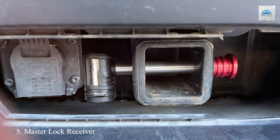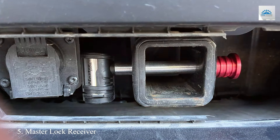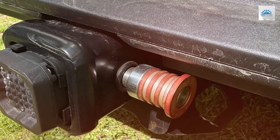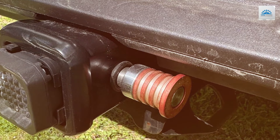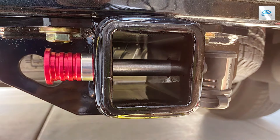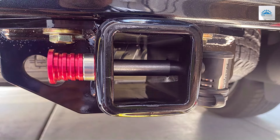Number 5. Enhance the security of your towing setup with the Master Lock Receiver Lock, featuring an innovative stainless steel barrel design. Crafted for durability and reliability, this lock is engineered to fit 5/8-inch receivers, providing a snug and secure fit for a wide range of vehicles and trailers. Its weather-resistant construction ensures optimal performance in any conditions, making it ideal for outdoor use.